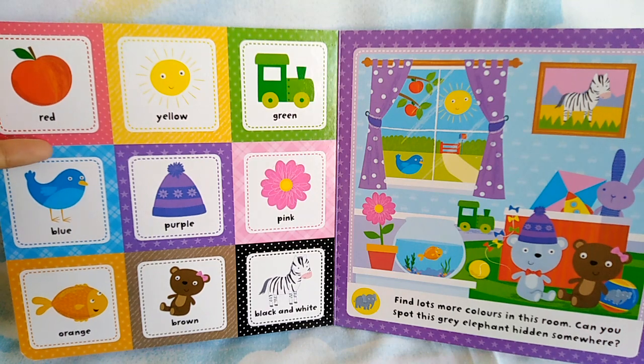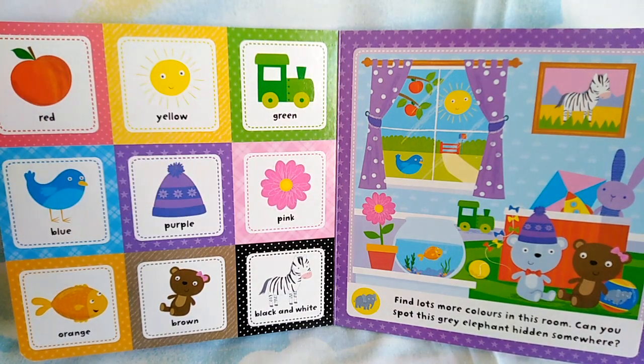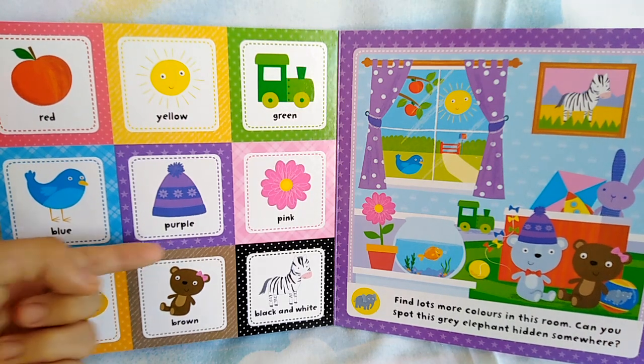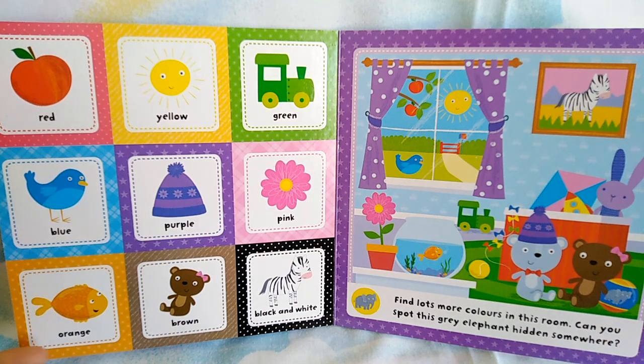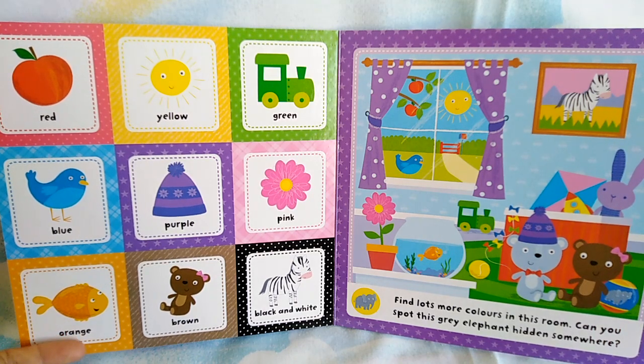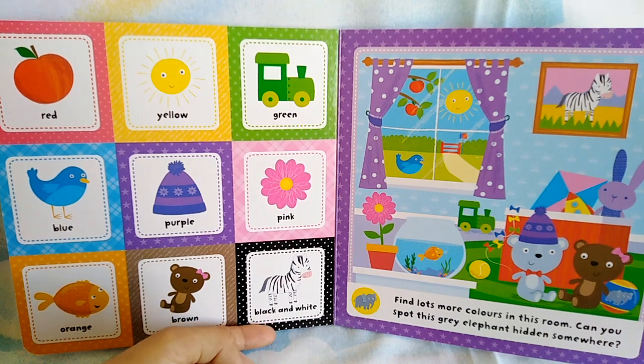Red apple, yellow sun, green train, blue bird, purple hat, pink flower, orange fish, brown pear, black and white zebra.